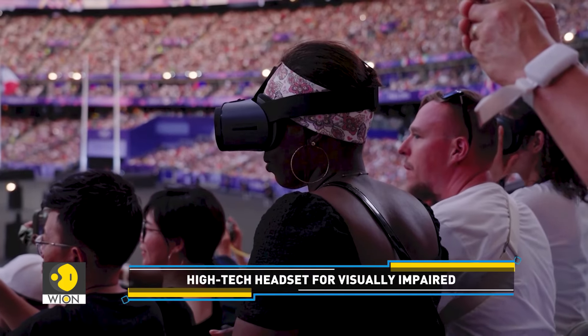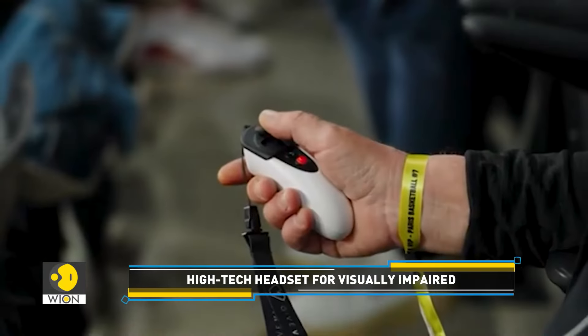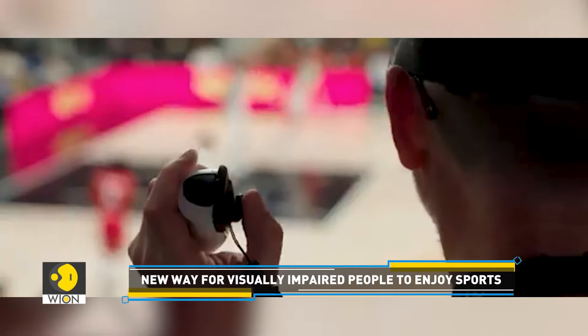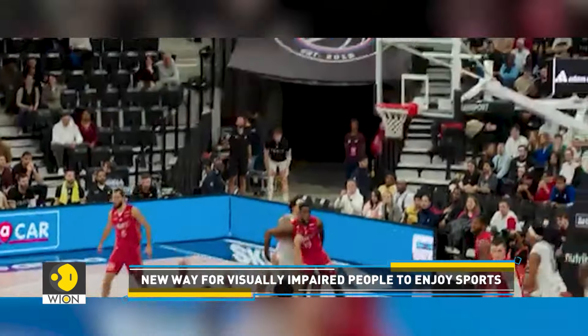This headset offers more than a customisable view of the live event. Users can choose to watch live TV coverage of the event streamed directly to the headset. The headset taps into the feed from local TV cameras and provides real-time footage, letting users effortlessly follow the action.